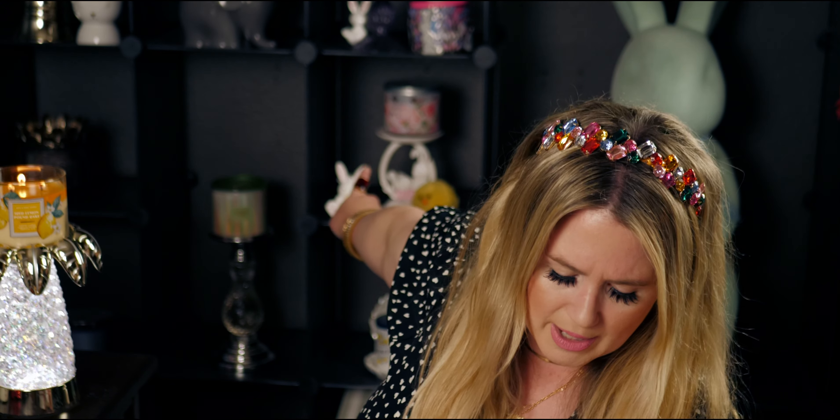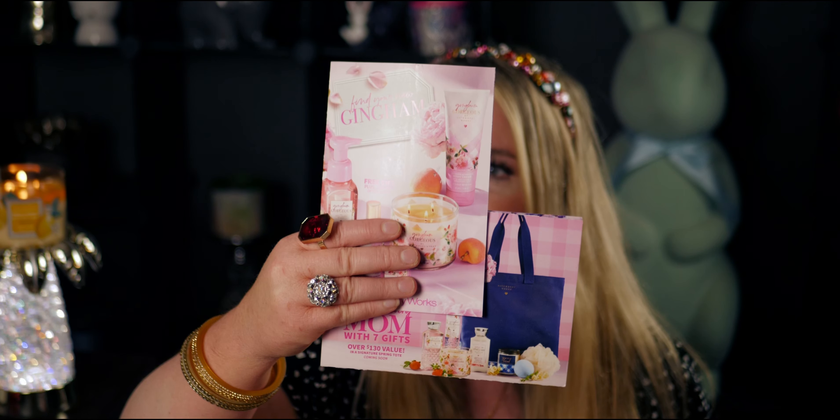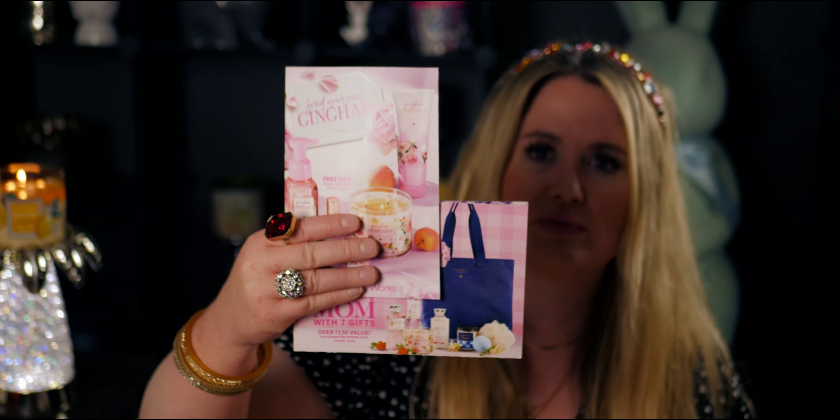They have a preview of the Mother's Day tote — it is so cute. It's a canvas navy blue tote bag with all things Gingham Gorgeous. I actually have the Gingham Gorgeous three-wick candle behind me. The tote includes a single-wick Gingham OG candle that says 'You Are Loved,' what looks like a blue bath fizzy, and a loofah — seven gifts, over $130 value. Coming soon as a signature spring tote.